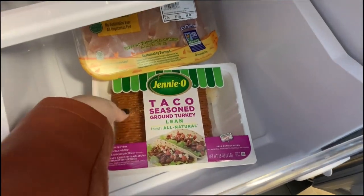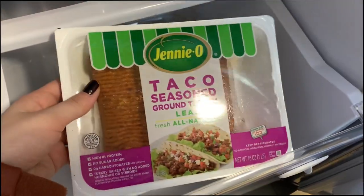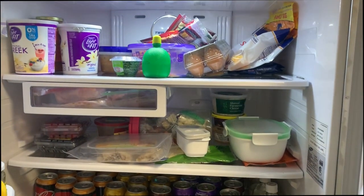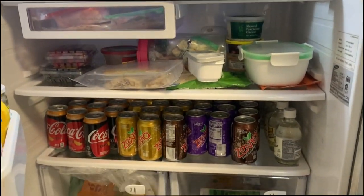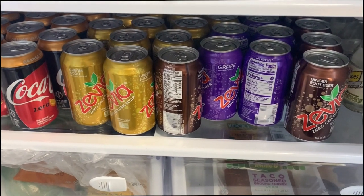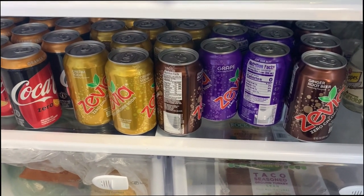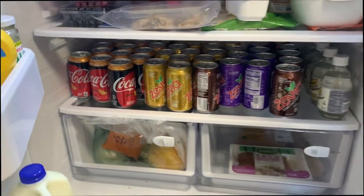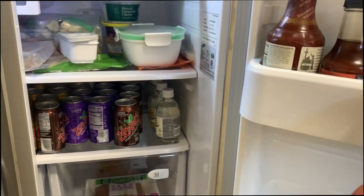For dinner, I think we're going to make some ground turkey tacos tonight. I bought some pre-seasoned ground turkey — I haven't tried it before, but it's already seasoned, so we'll make that with some Spanish rice. Here's our fridge in case you're curious: lots of Zevia, which is a sugar-free, caffeine-free, dye-free soda. And Matt always loves his orange Coca-Cola Zero. So that's what's happening.